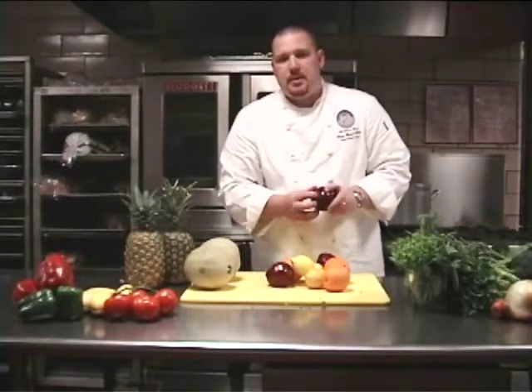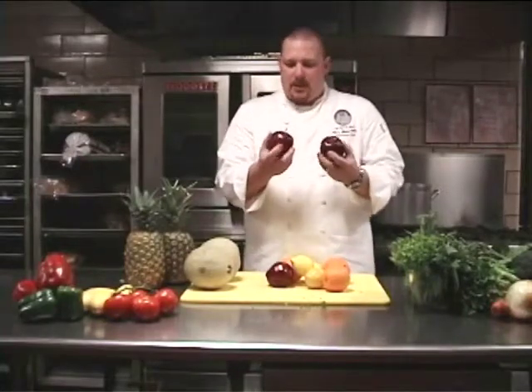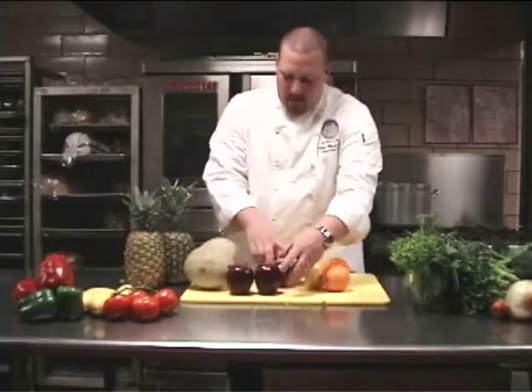No signs of bruising, no decay, no mold. And it has a really nice, firm texture and vibrant colors. This really nice, deep cherry red is a good indication of a nice, fresh apple.